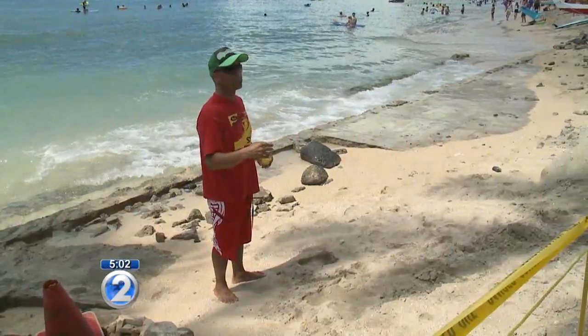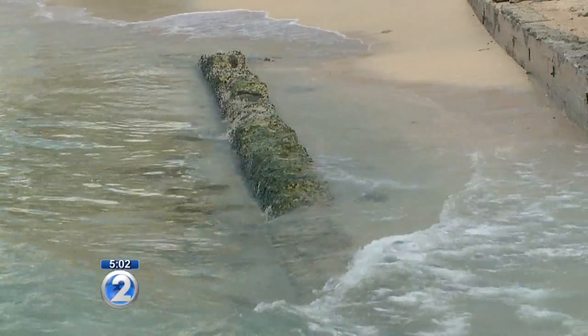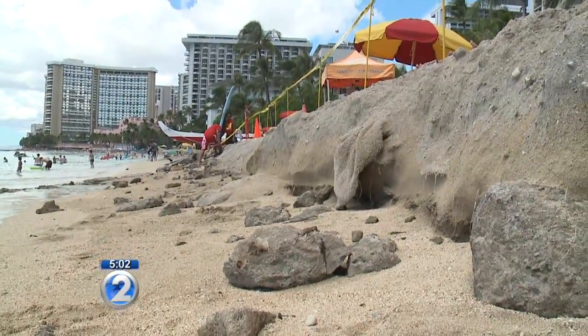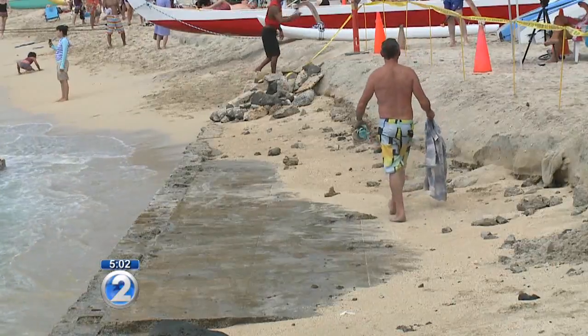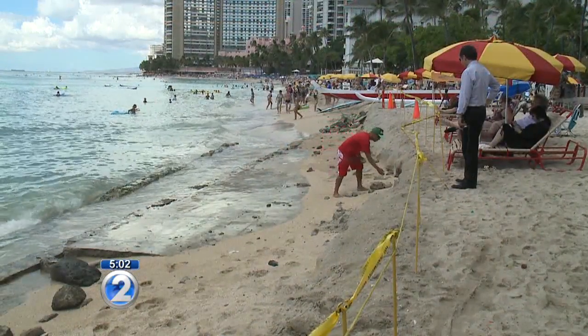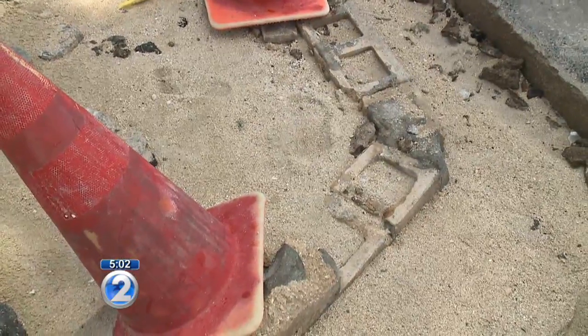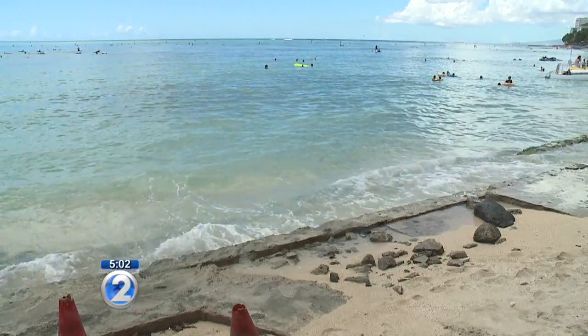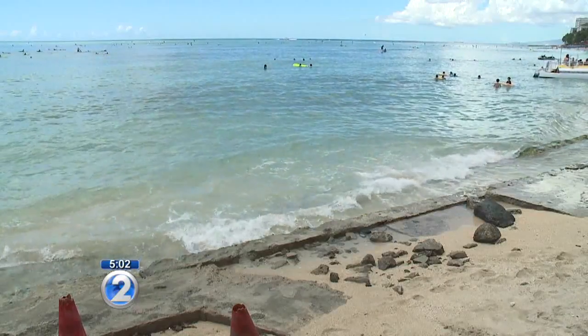Those who know this beach well say taking those walls away might have caused the erosion to get worse. There were two walls, and they would trap the sand. Sometimes the wall would get exposed just about so far, but it always got covered back — it was never exposed for that length. The State Department of Land and Natural Resources says the walls were taken down because they were deteriorating and posed a safety hazard — people would climb on them and tend to slip and fall. Tearing those walls down might have made the erosion worse; I'm still waiting for an answer.